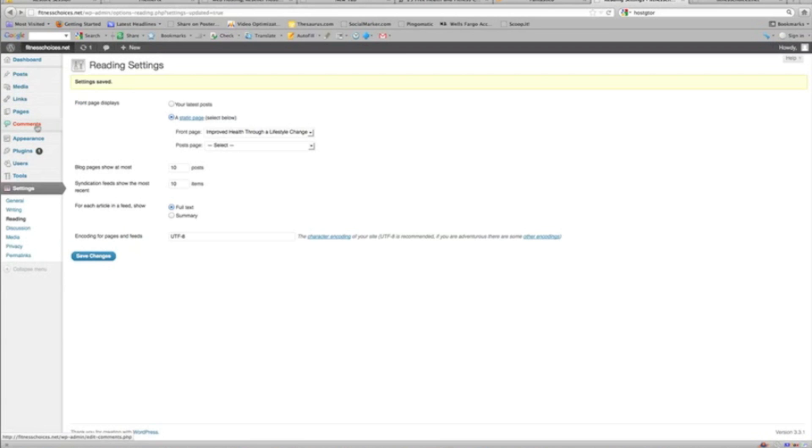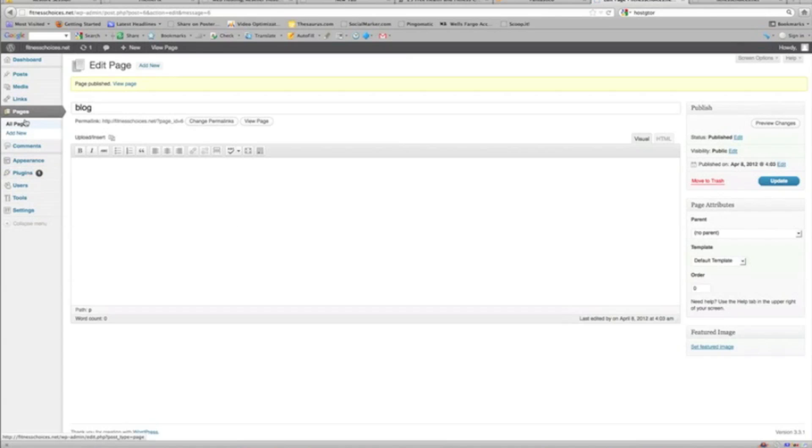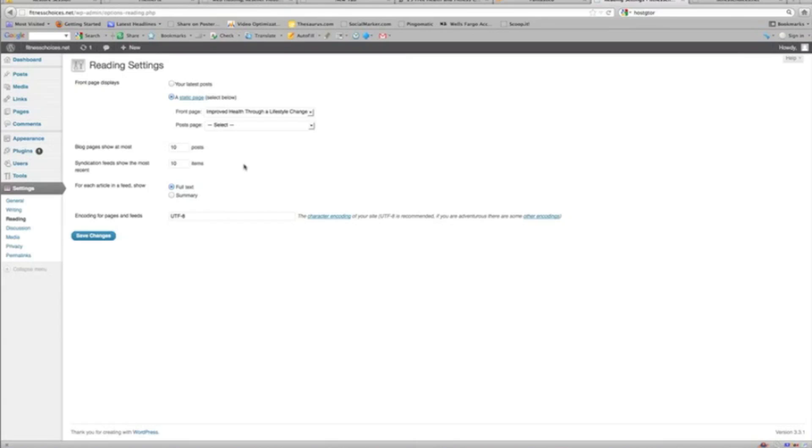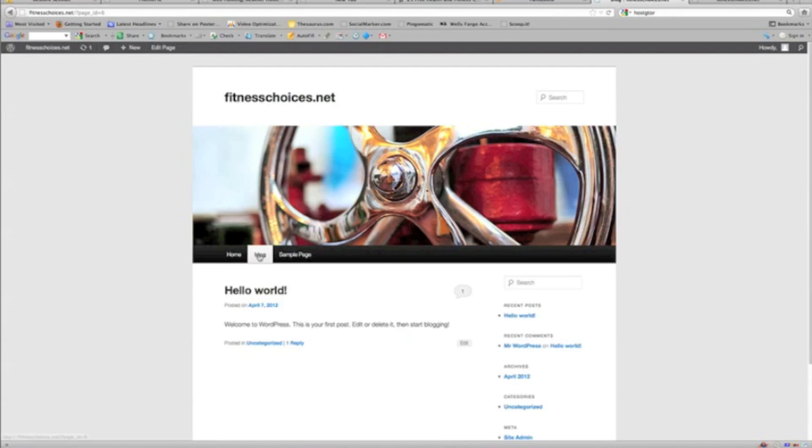Let's say I wanted to add a blog to the site. Go back to Pages, Add New, just type in Blog for the page name, and publish. This is actually going to populate all of our posts under this page. Go back to Settings, Reading — right where we were — and this second option says Posts Page. We just go to Blog. So any post that we add is going to show up under this blog page. Save changes. And you'll see what you saw initially — Hello World. There's our home page.